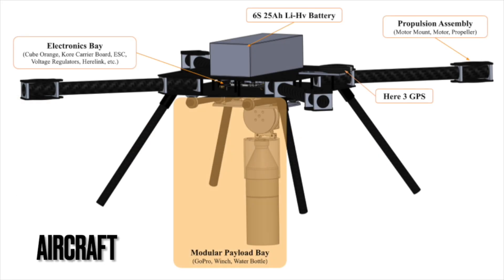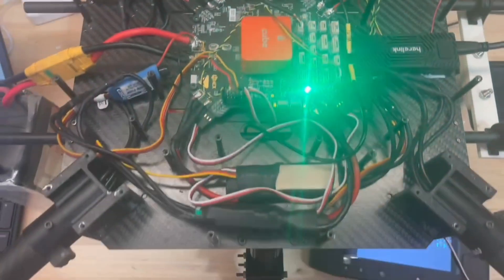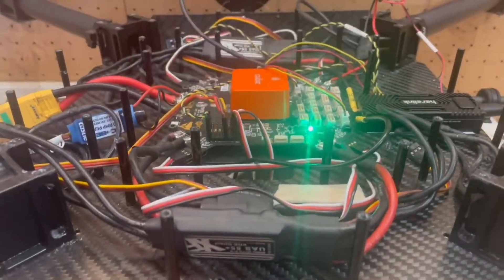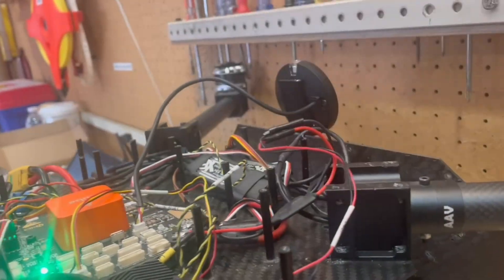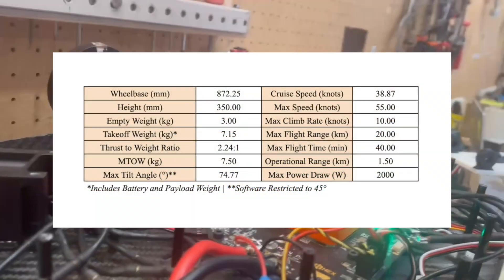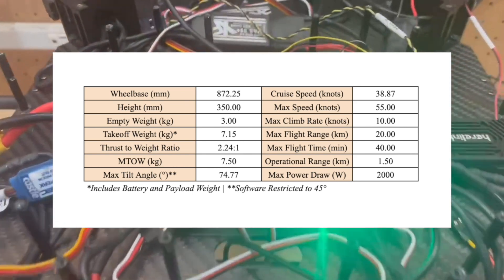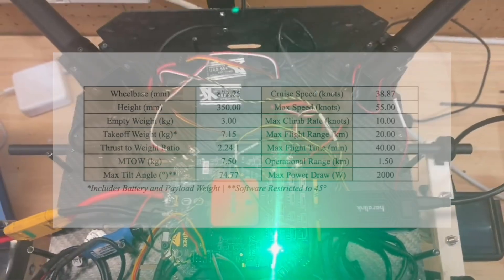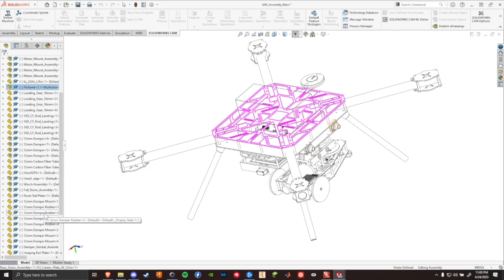The base airframe consists of four arms, two center plates, and two landing legs. In order to maximize strength and minimize weight, the airframe is primarily composed of carbon fiber with aluminum reinforcements at high-stress concentration locations. Jaeger's electronics are contained between the bottom and top carbon fiber faceplates, with the exception of all components related to the payload system. At a takeoff weight of 7.15 kg, Jaeger has a minimum thrust-to-weight ratio of 2.24 to 1, and is capable of traveling at a max horizontal speed of 55 knots. Please pause this video to review the aircraft metrics shown on screen.